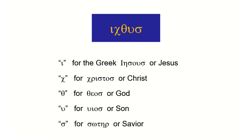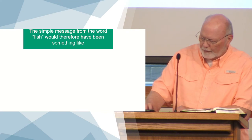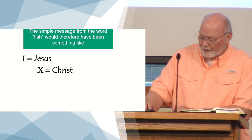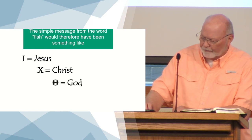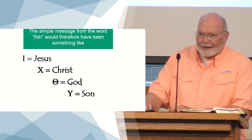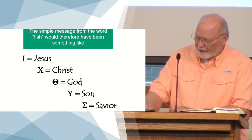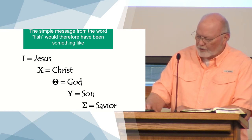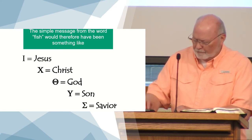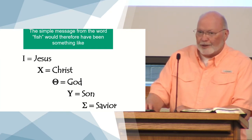And the last letter is the Sigma — the S for Savior, 'soter' or Savior. So those are the five letters, and when you put those together, this is what you come up with: Jesus from the iota, Chi for Christ, Theta for God — that looks like a Y but that is a capital Upsilon — and the Sigma for Savior. Jesus Christ, God, Son, Savior. Some would say Son of God and Savior, and either one of those is fine. That's the acrostic from the Greek word for fish.